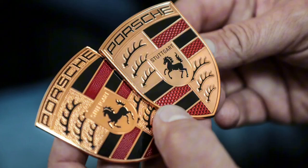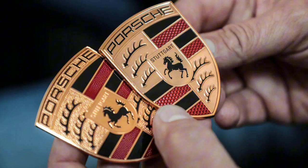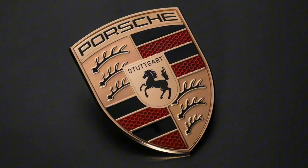Porsche just changed its logo. Can you tell which is the new one? It'll take a keen eye and an almost unnatural knowledge of all things Stuttgart to spot the differences. The Porsche Crest is an icon, and has been since it was introduced in 1952. But it has not been static through all the years, with several subtle updates that changed a few elements.